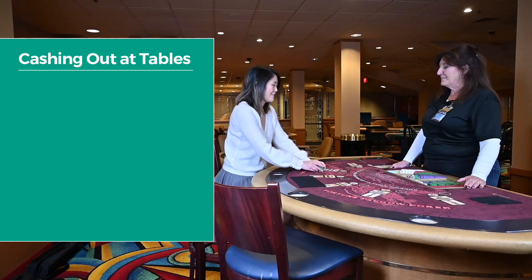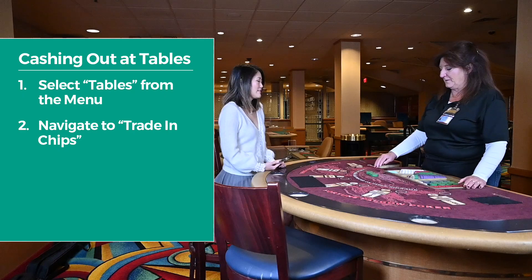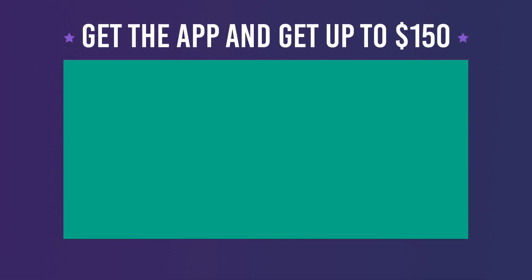When you're ready to cash out, again select Tables, then this time navigate to Trade In Chips and tap Notify Dealer. Hold your phone near the tablet again and follow the on-screen prompts.